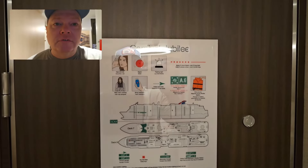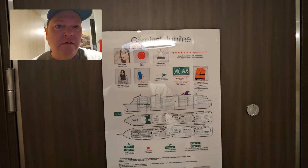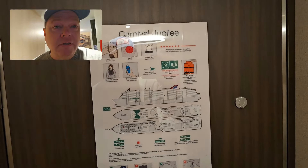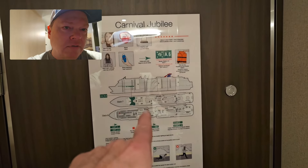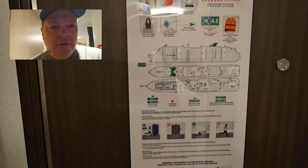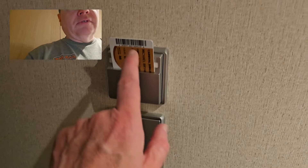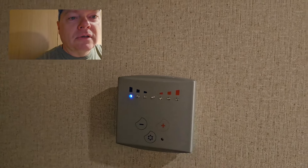It's cabin number 8217 and it's in the Havana area, deck 8. We're going to start from right here inside the room. You can see you've got your little ship map that tells you where to go in case of emergency. Right next to that, of course, you have your light switch, room key slot, and your thermostat.